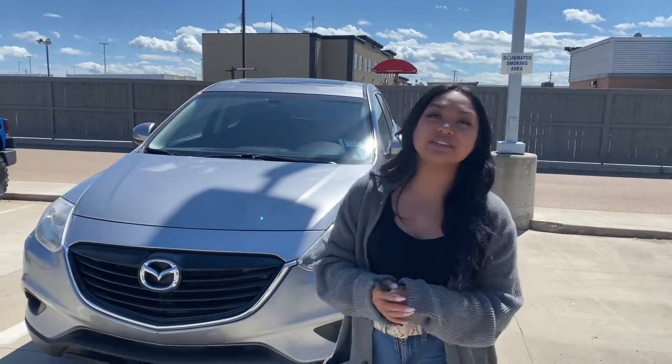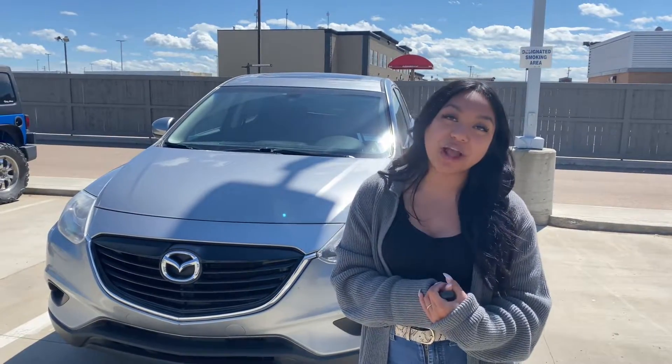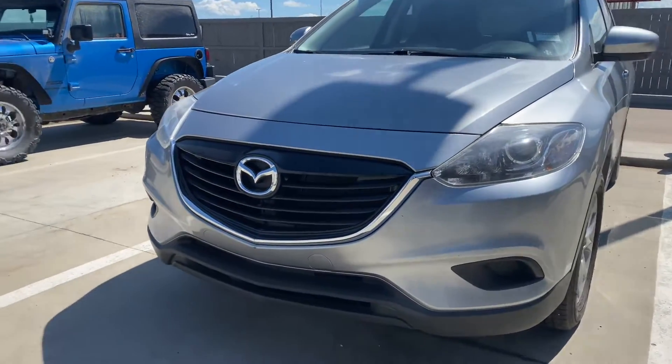Hey Cushbears, it's Emily over at LA Mazda. We just spoke a little bit over the phone. I look forward to seeing you sometime tomorrow afternoon, but I still did want to show you your inquiry on my 2014 Mazda CX-9.